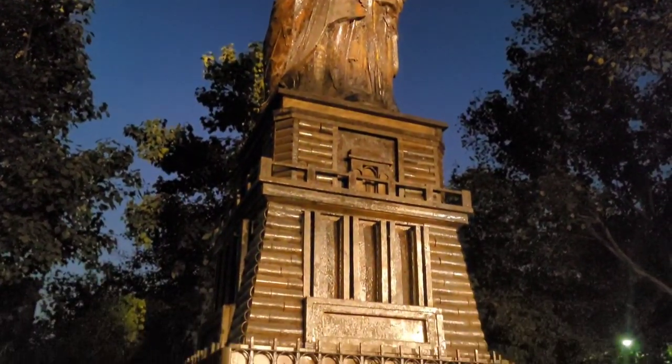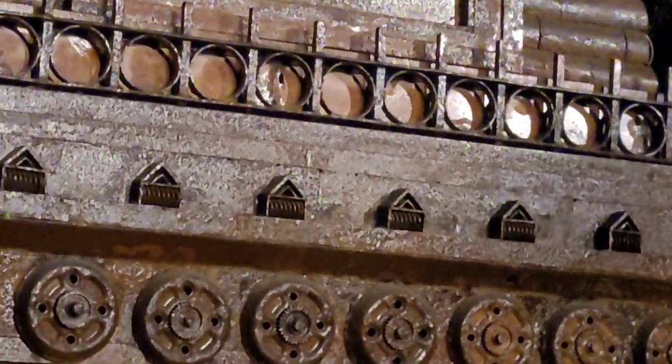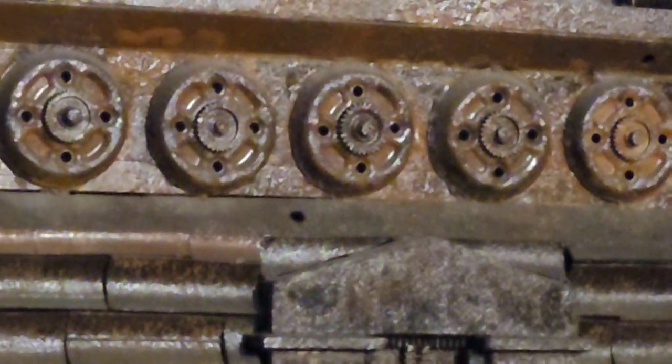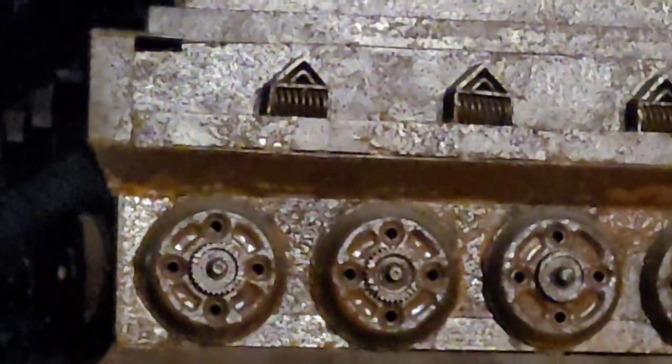This is the Statue of Liberty, which is in New York. The replica here is 30 feet and you can see that it is very small. It is made from recycled materials and wall-bearing construction.